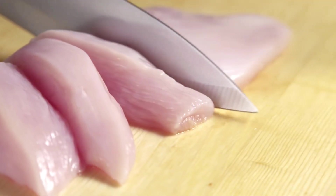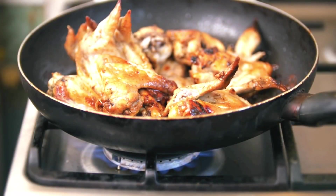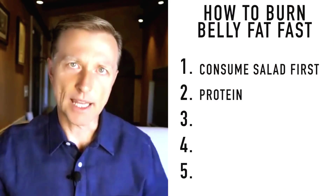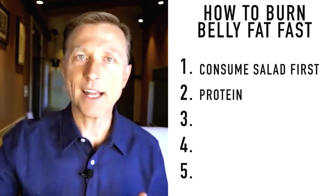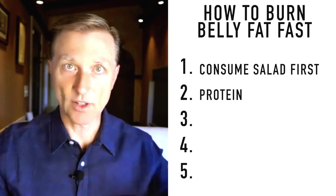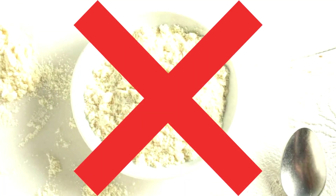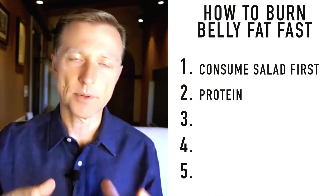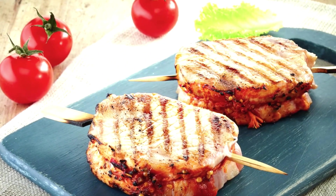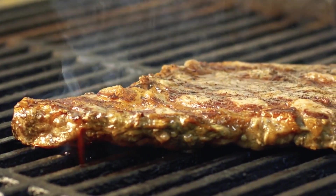Why choose fattier protein? Because when you consume lean protein, you stimulate insulin more than with fattier protein. Whey protein, for example, has almost no fat and stimulates insulin at a very high level — that's a type of protein I would not recommend. Try to get protein that comes with more fat. Pork has more fat than other meats, and if you do steak, try to eat the fat that normally comes with it.